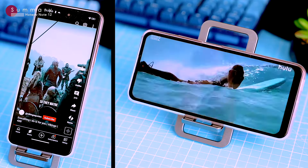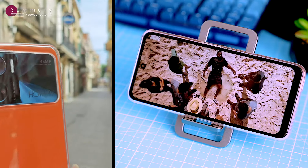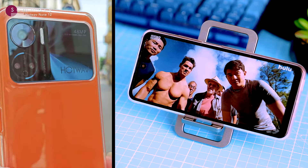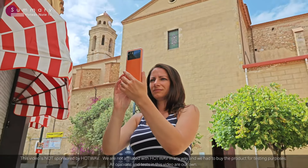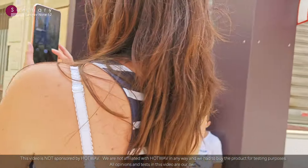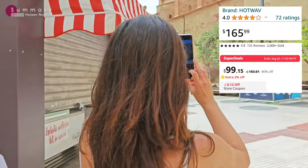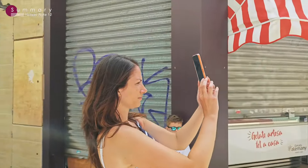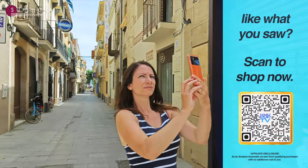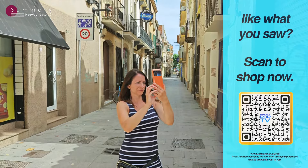The HotWave Note 12 is a budget phone that punches way above its weight. It's got a reliable processor, a long-lasting battery, a satisfactory camera system and 8GB of RAM. Sure, the camera isn't the best on the market, but it's good enough for most people. And for the price, it's a steal. You can pick up a Note 12 for around $165 US on Amazon and around $99 US on AliExpress. You can scan the QR code on screen to get straight to the Amazon store, or order it from AliExpress — just be aware it might take a few weeks to arrive from China.